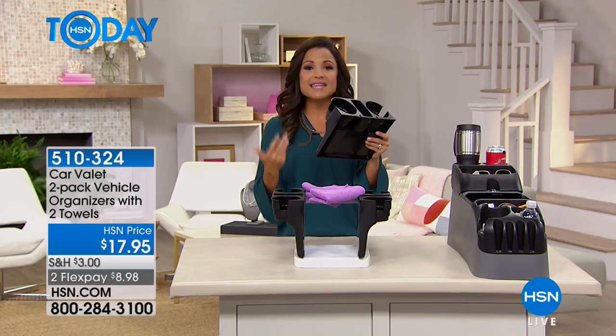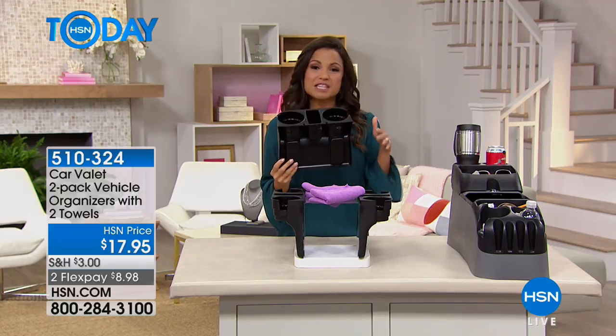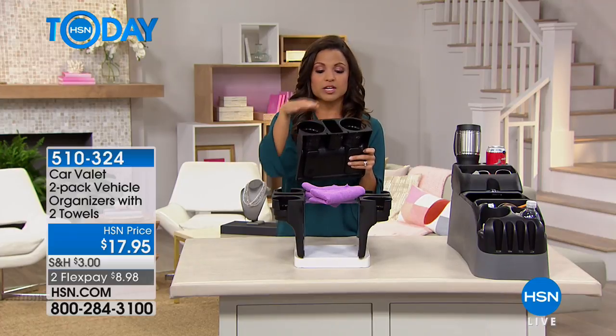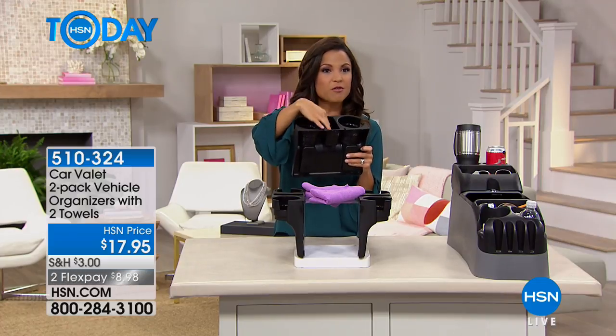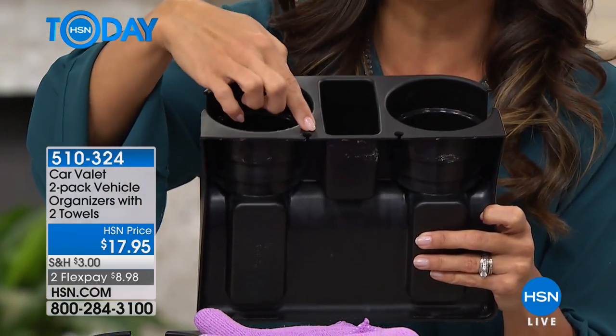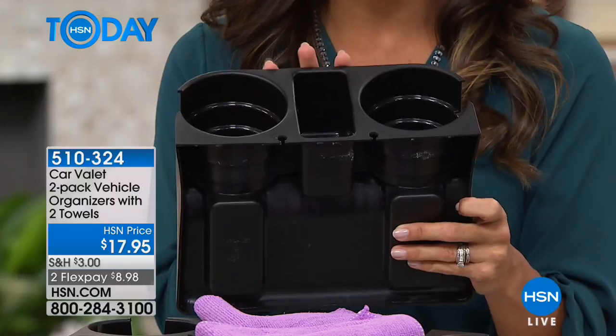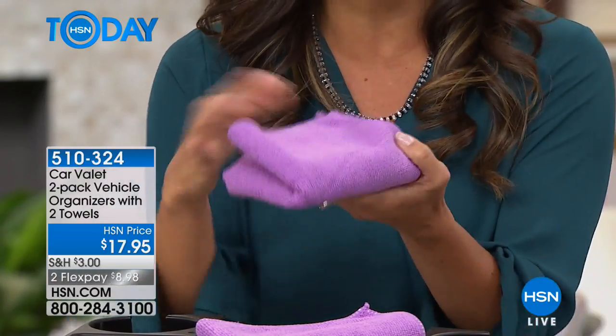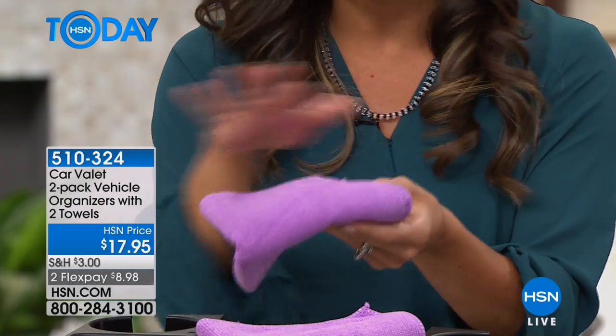It fits any truck, SUV, or minivan. You could even use it on the couch at home, in the car front or back seat. Stick it in and you can put more cups, more drinks. There's a centerpiece for your cell phone, pens, change, whatever you have. There's even little slots for your cords and electronics. You're getting two of these plus two microfiber towels to help clean up any spills. An entire set to help you get more organized, less stressed, and less distracted. $17.95 for both, on two flex payments of $8.98.